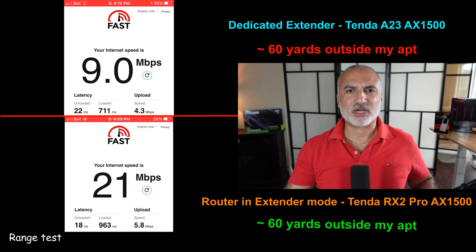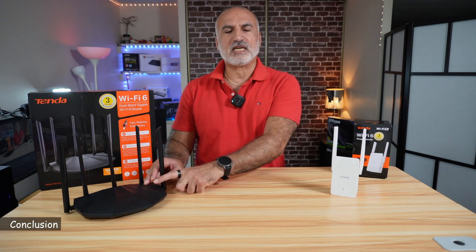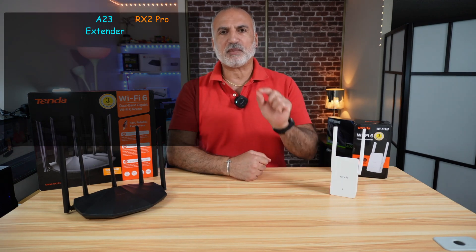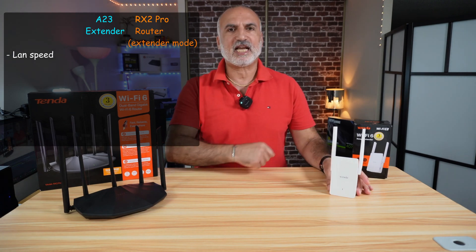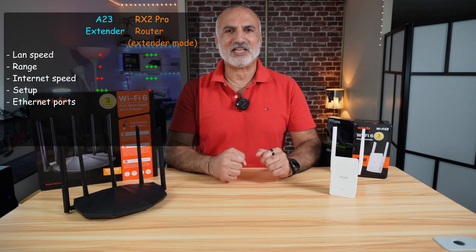This is a clear advantage for the router. Now that you've seen the speed test and the range test, the router working in extender mode is better in all the tests than the dedicated extender. It is better by a little bit, but in every test it was outperforming the dedicated extender. Would this mean it is necessarily better if you want to extend your network? Not necessarily.